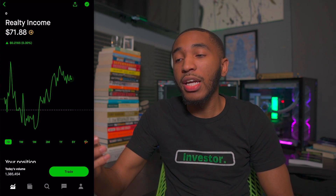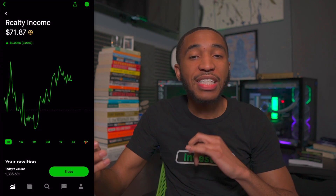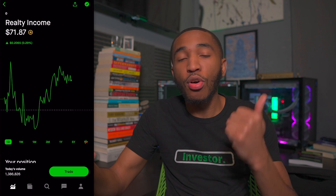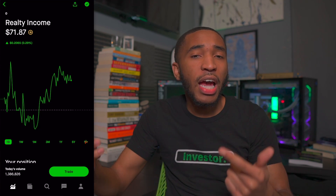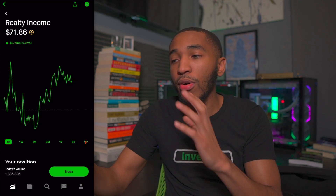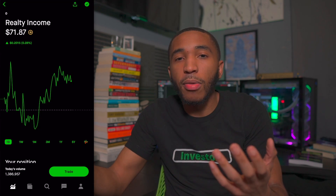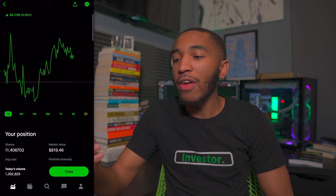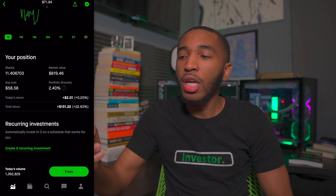Past QILD, we have ticker symbol O — that's Realty Income. It's sitting at $71.87 a share right now. Realty Income handles commercial real estate — things like Home Depots, Dollar Generals, LA Fitness. They own the actual buildings, and those tenants pay Realty Income rent every single month, then we get paid every single month in the form of a dividend. I'm overall up about 22% and will be buying more.